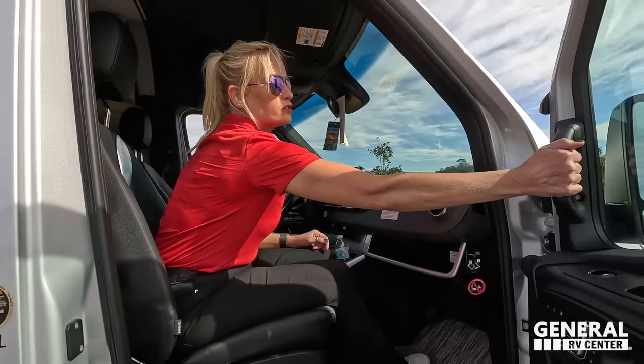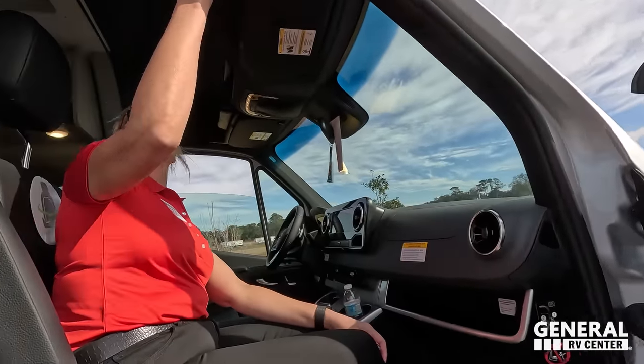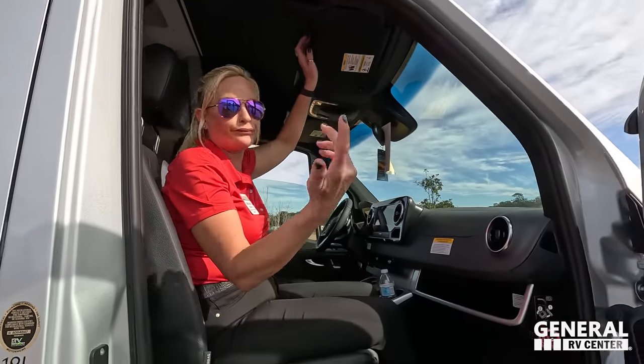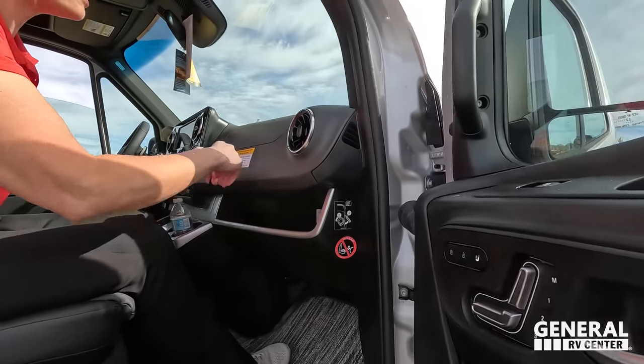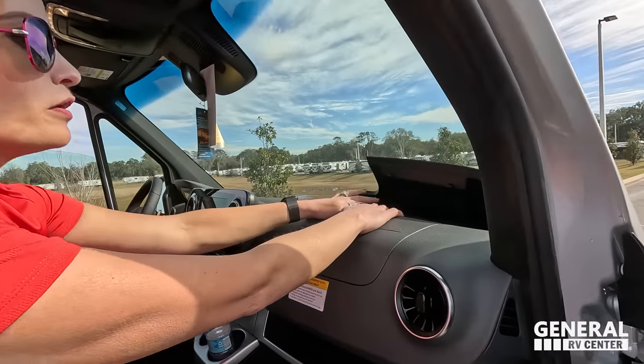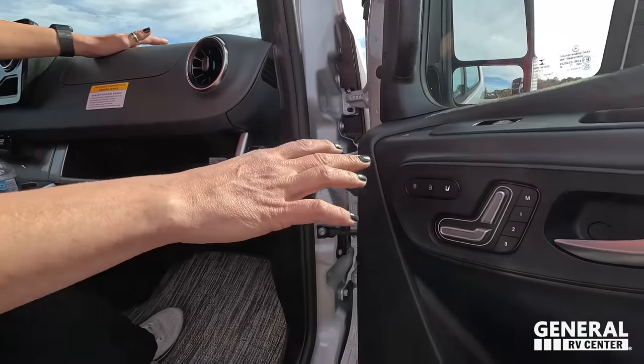There's plenty of headroom in the cab and a nice grab handle when you go in the door, plus a really nice one up higher for taller people. There's no storage directly above you, which some people dislike, but I like it because it doesn't feel enclosed. There is an aftermarket option I've seen on Facebook groups, but I wouldn't recommend it — I've hit my head too many times. Up front you've got storage there as well.